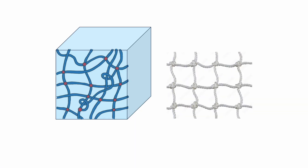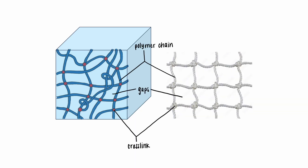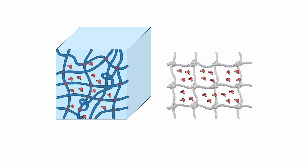The hydrogel is structured similar to a fishing net, with the ropes representing the polymer chains and the knots representing the cross-links. These gaps allow the hydrogel to hold a lot of water.